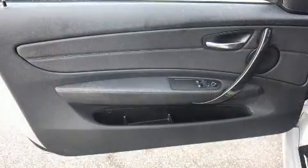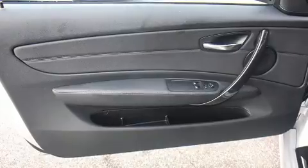Top features include remote keyless entry, delay off headlights, a tachometer, and more.